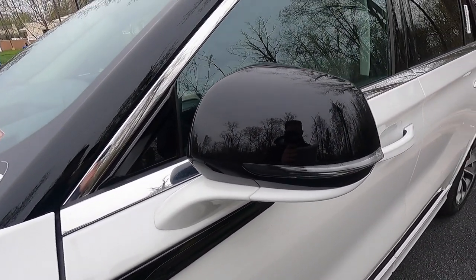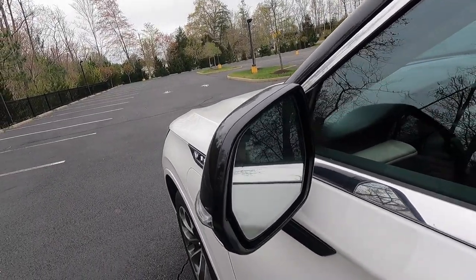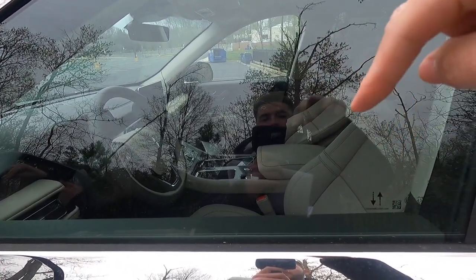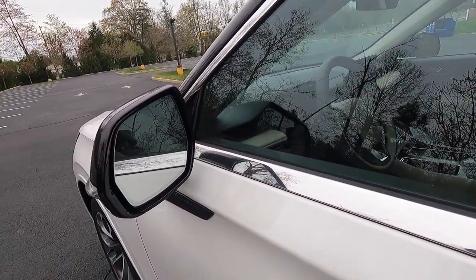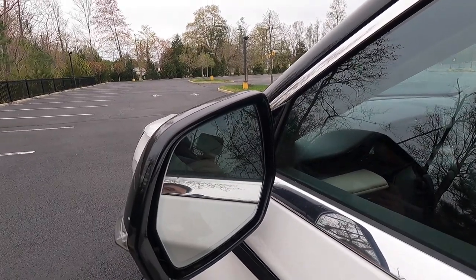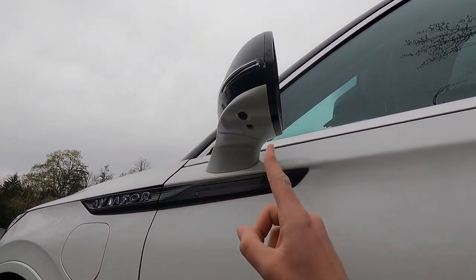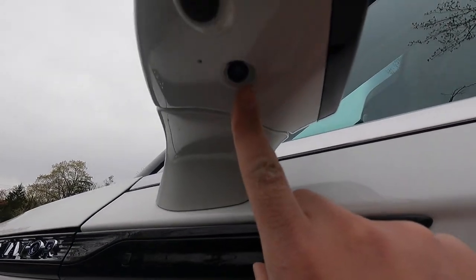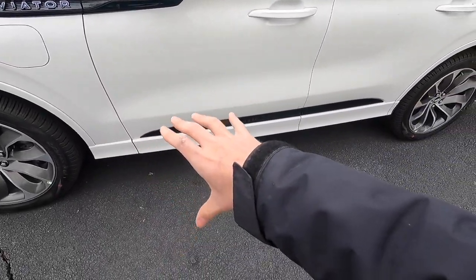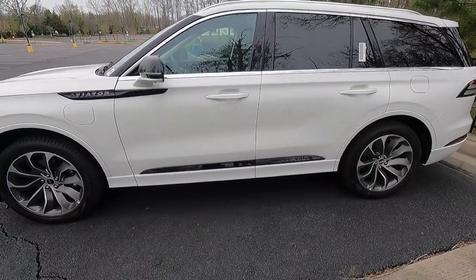You get black mirror caps with integrated LED turn signals. The side view mirrors are power folding and heated. The driver's side mirror is auto-dimming with memory functions, so it memorizes both your seat and mirror settings. You also get blind spot monitoring on both mirrors, a camera for the 360-degree view system, and a puddle light that illuminates the ground when you approach at night.